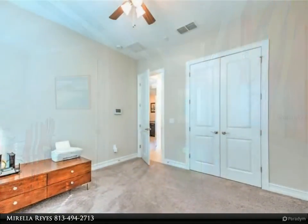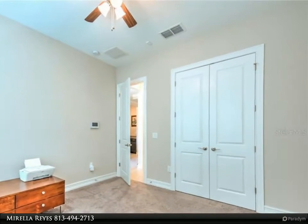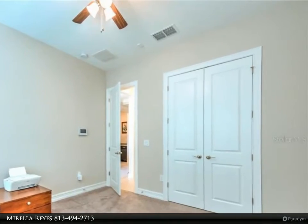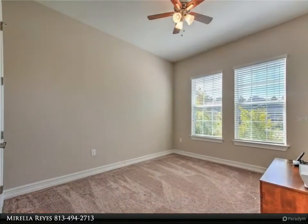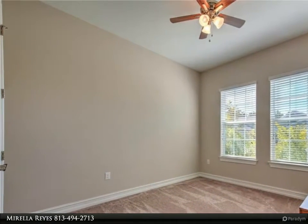Only the bedroom floors are carpet; the rest of the house is tile. The extended lanai, high ceiling in the garage, soft water system, and Vivint security system are all included in this 2,264 square foot home.